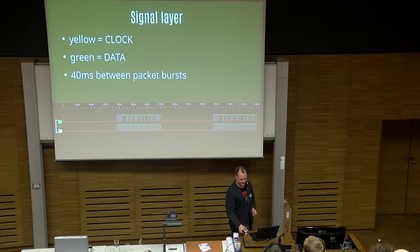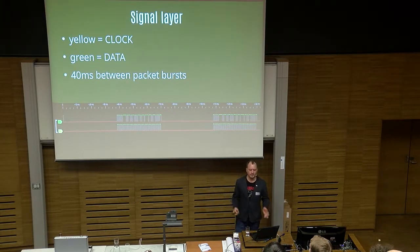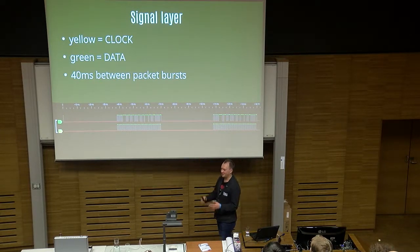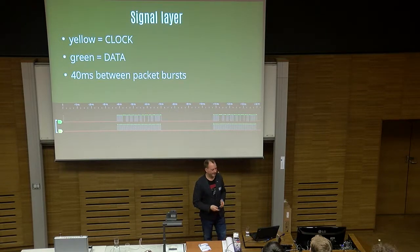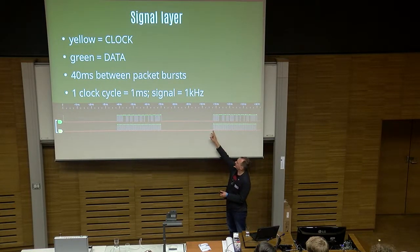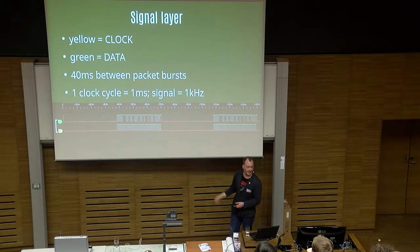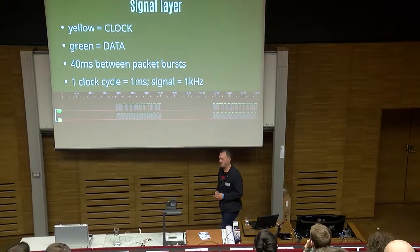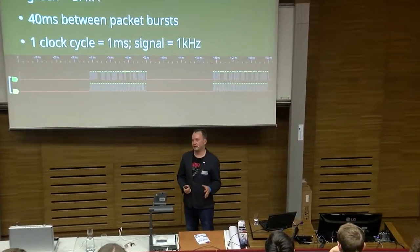What we can also learn at the signal layer is that there are 40 milliseconds between packet bursts, as evidenced by the millisecond dimension. And one clock cycle is one millisecond, which obviously means the signal is one kilohertz — we measure that by the clock cycle here. We will need that data to build a device to actually interpret the signal and get binary and hex data out of the bus.